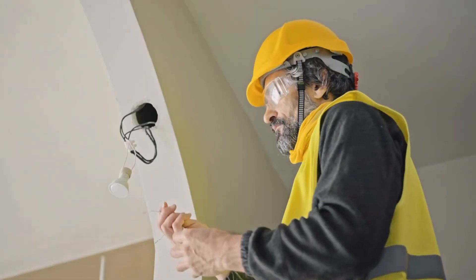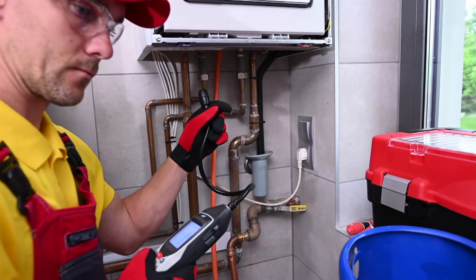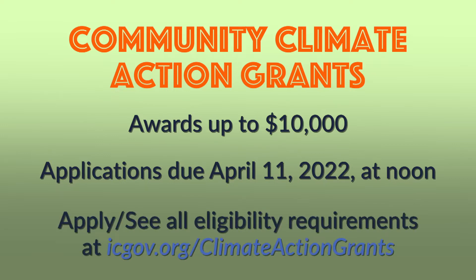This opportunity is for nonprofit and community-based organizations or a for-profit business located in Iowa City. Each project can be awarded up to $10,000. The application period opens March 14th and closes on April 11th at noon. Application materials and eligibility requirements can be found at icgov.org/climate-action-grants.